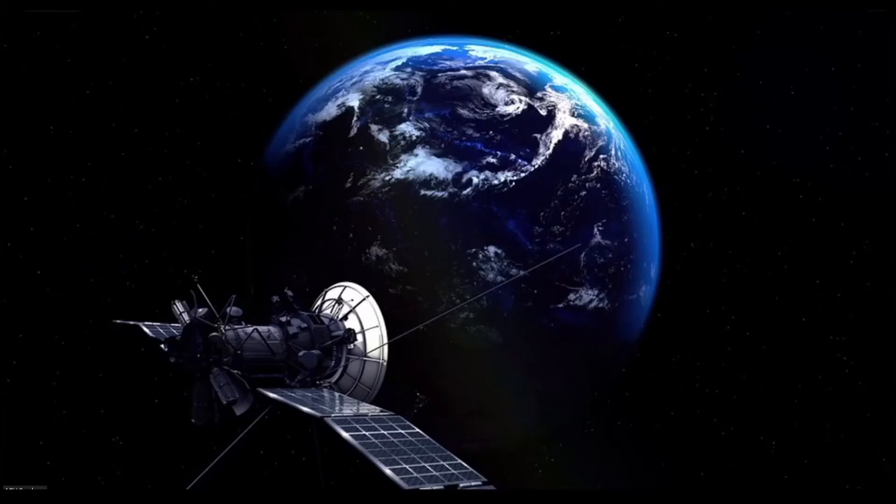Over the last 50 years, with the advent of satellites and GIS, new technologies have provided increasingly advanced ways to model the environment. These tools are continuing to provide us with an unprecedented understanding of how the natural world works.